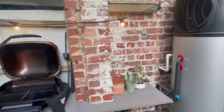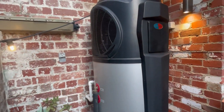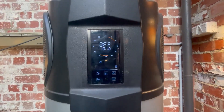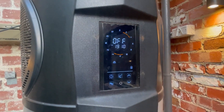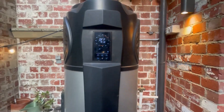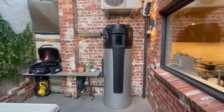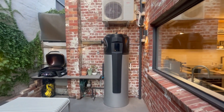We swapped the 15-year-old gas storage hot water system for a heat pump. It's 300% more efficient than the old gas guzzler, and even has timers so it runs during the solar generation window. Via our solar, renewable energy is used to heat our hot water most days of the year.